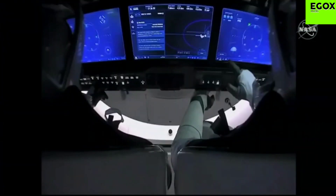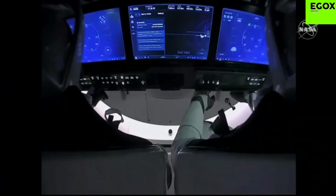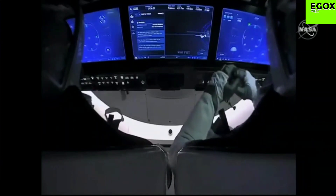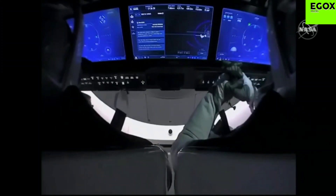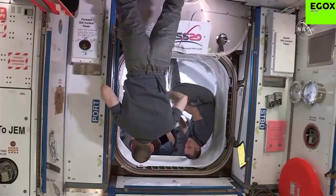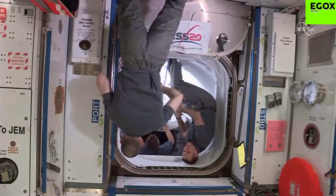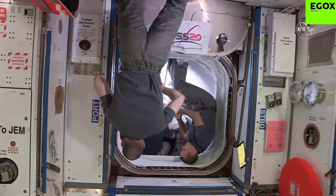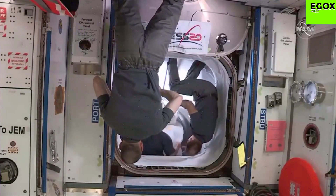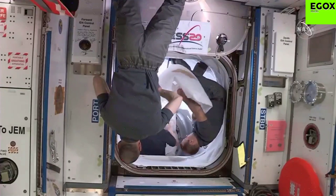Final reconfigurations for undock are complete and nominal. The ground is go for undocking at the undocking sequence start time of 2330 GMT. Please confirm your visors are down and that you are ready for undock and departure. We just got confirmation that capsule Endeavor has closed the forward hatch.